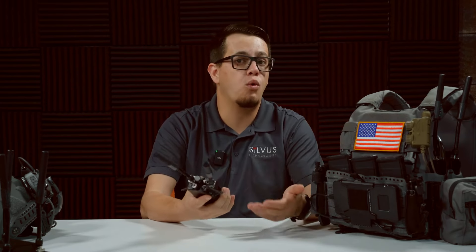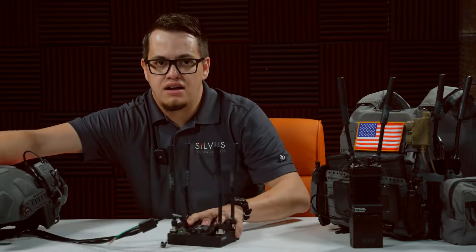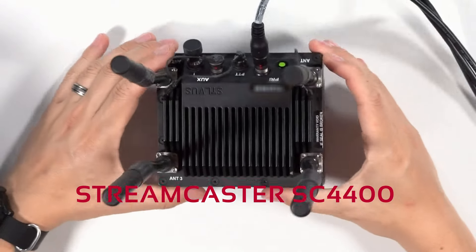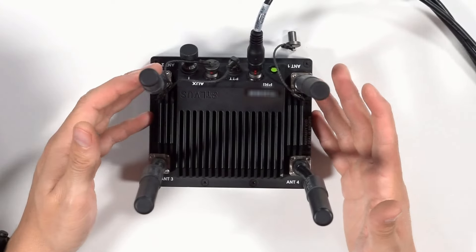This model is capable of 10 watts of output power, and thanks to eigenbeamforming, that enables it to achieve the performance of an equivalent 20-watt conventional simplex radio. For more at-the-halt or fixed applications, you could also get the Silvis Stringcaster 4400, which is a 4x4 MIMO radio and produces up to 20 watts of output power.